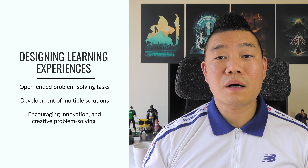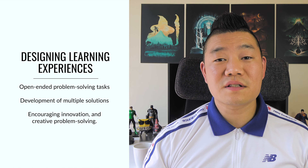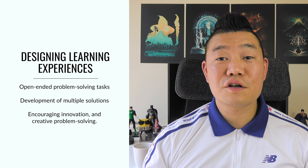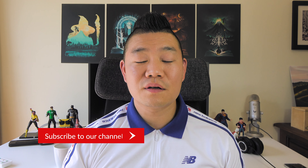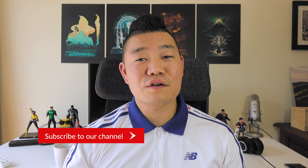Ed-tech startups and companies: please don't create products that just explain exactly what students have to do. Yes, make instructions for basic things so they have a foundation, but don't provide a step-by-step project that discourages creativity. And educators, please avoid well-defined, closed-ended projects that have only one way of doing things. Design open-ended problem-solving projects that can result in multiple solutions, encouraging innovation and creative problem-solving.